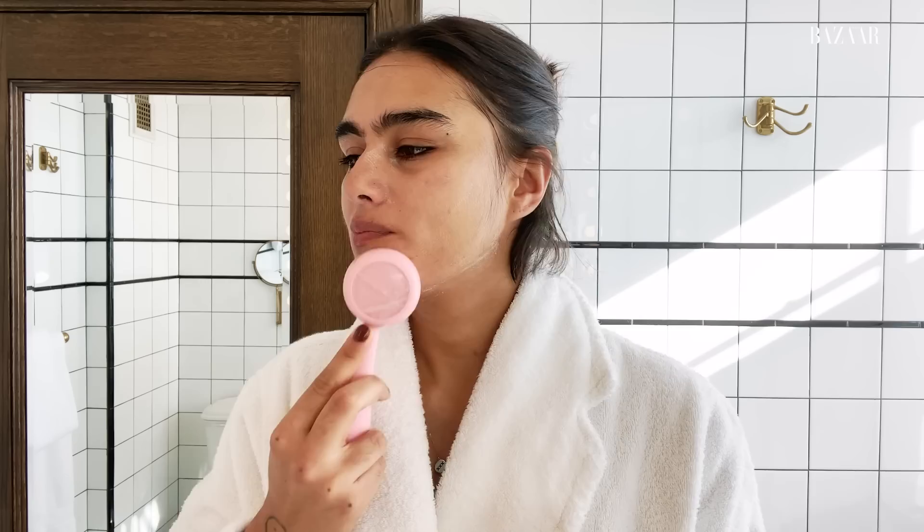98% of the time I take my makeup off before I go to bed, because after a long day especially with makeup I just feel dirty and really want to get rid of it. Sometimes if I've been to a party and I'm really tired I do a quick version of my nighttime routine, but I do always take it off so my skin can breathe — especially because I wear so much makeup for work all the time, so that's really important to me.